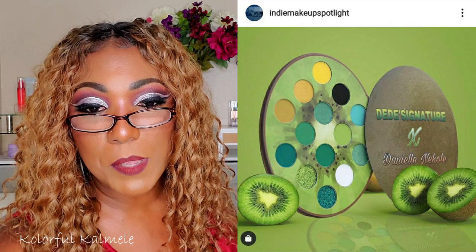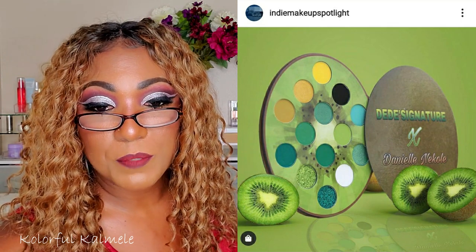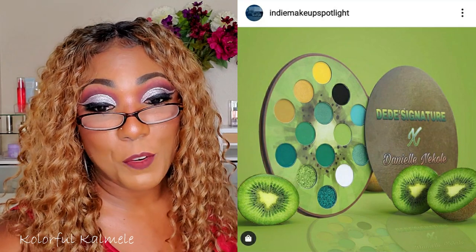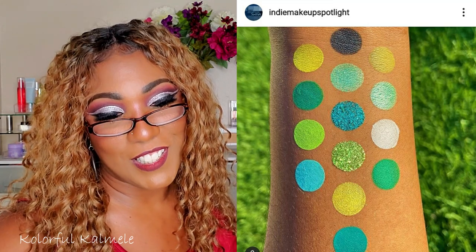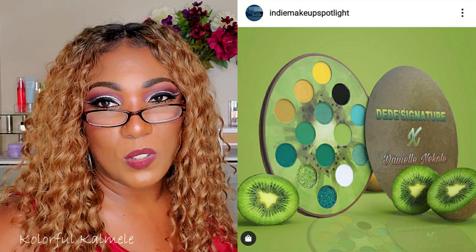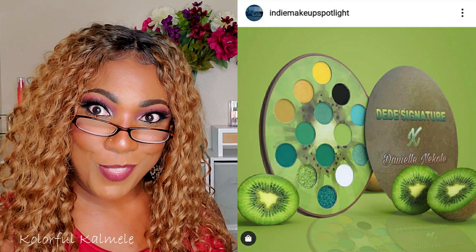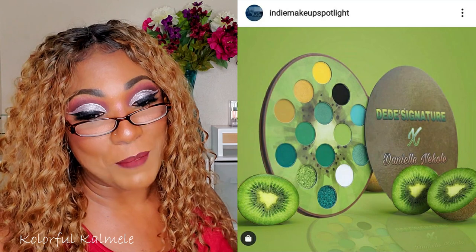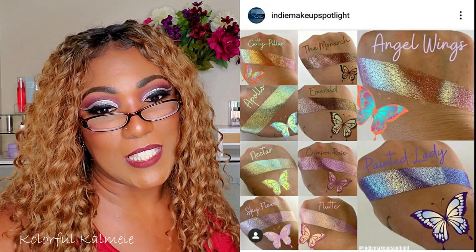This is the new Kiwi palette from DD Signature in collaboration with Danielle Nicoli Tutorials, available now for pre-order at $27.99. The palette is set to ship August 21st — not bad, just about a week away. It's cute and different — not like the typical shades of green that draw me in, more cool-tone greens, but it's cute. Little kiwi design — I wonder if it smells like kiwi? If it smells like kiwi, we are really onto something.